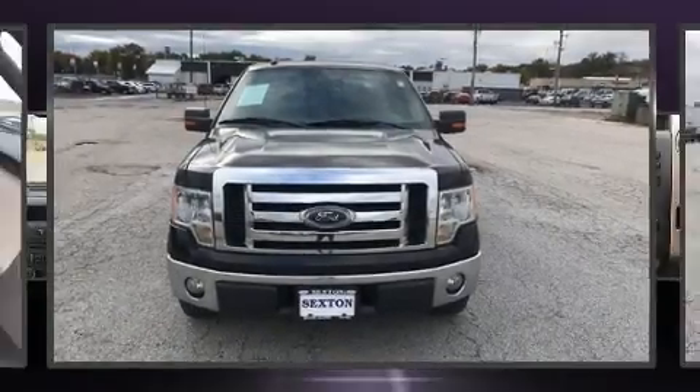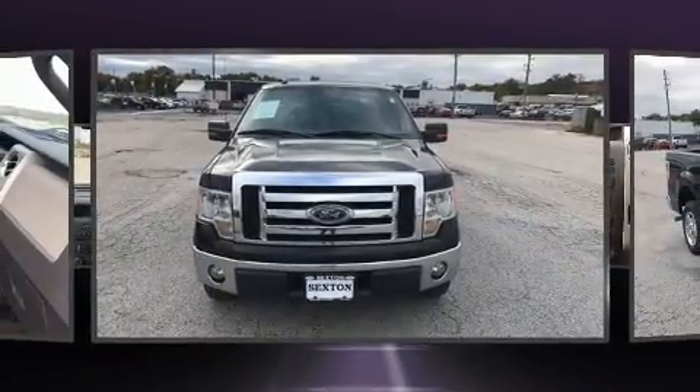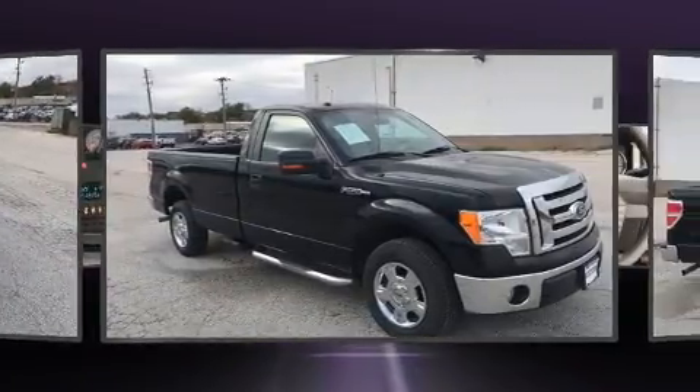Experience driving perfection in the 2009 Ford F-150. This two-door, three-passenger truck just recently passed the 60,000 mile mark.